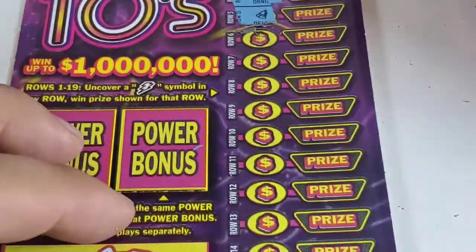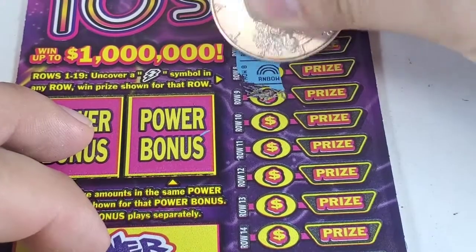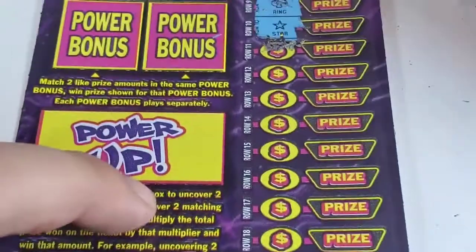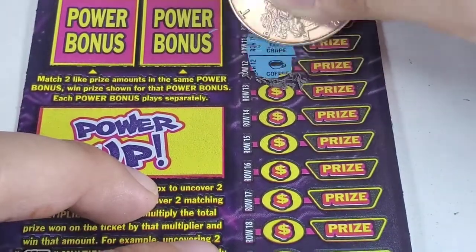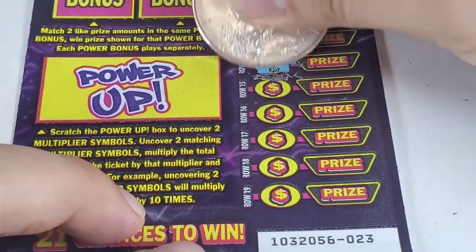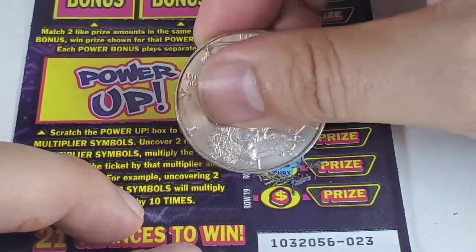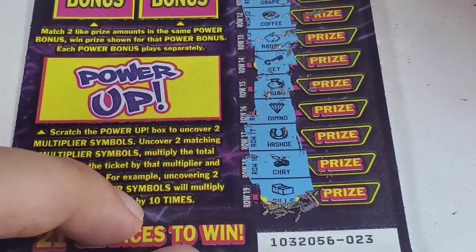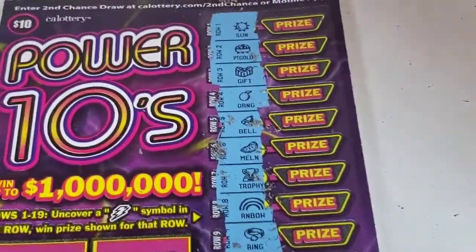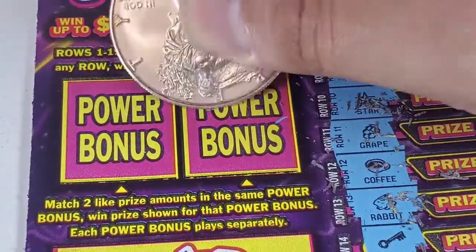Nothing in the first five spots — removing the ticket. No lightning symbol, no lightning symbol yet. Star symbol — we don't need that. Last six chances. Back of the ticket: money, diamond, horseshoe, cherry, and last one. I don't see any lightning symbol.